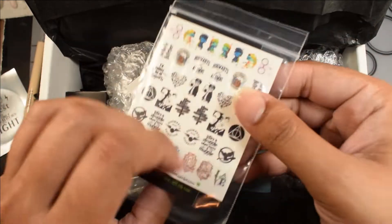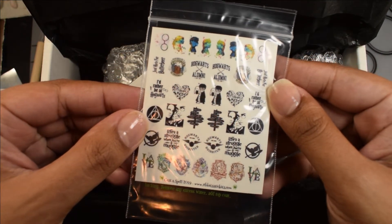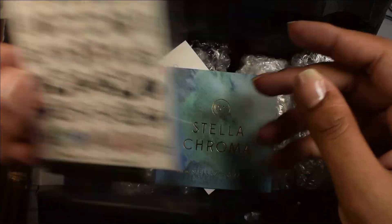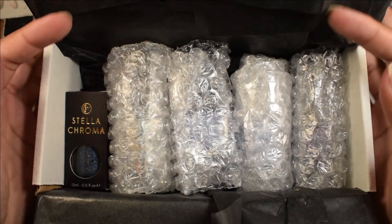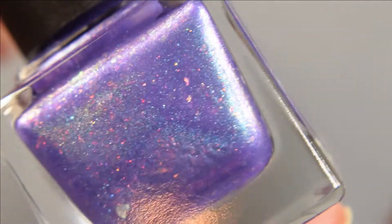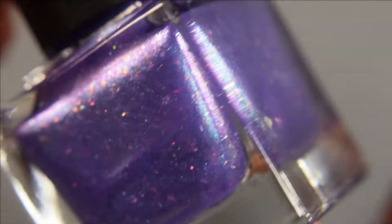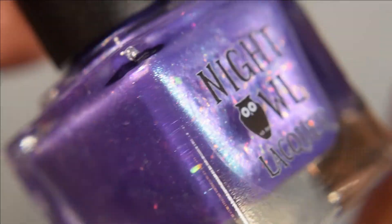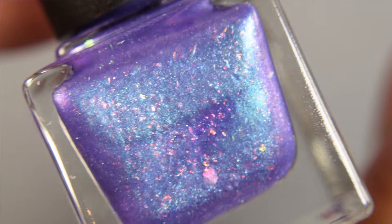And then here are the water slide decal sheets — very cute. You've also got the business cards here. And then there are the polishes. To start off with, I'm going to show you guys Night Owl Lacquer. This is Wingardium Leviosa, described as a violet tinted base loaded with aqua green, purple shifting shimmer, aqua green, purple sparks, and copper, red, gold, green crystal chameleon flakes.